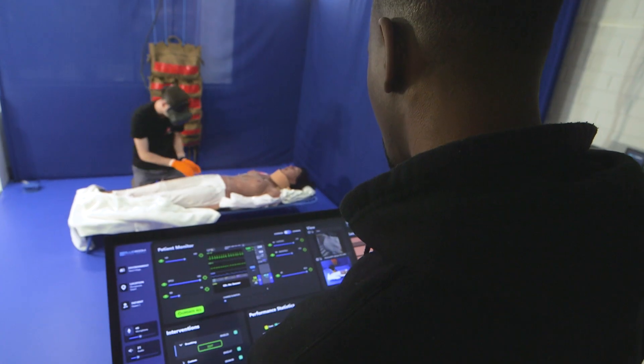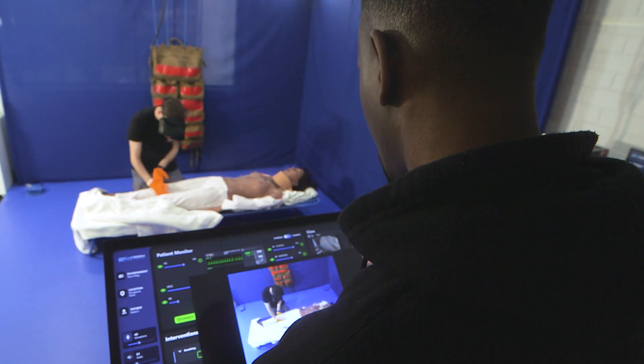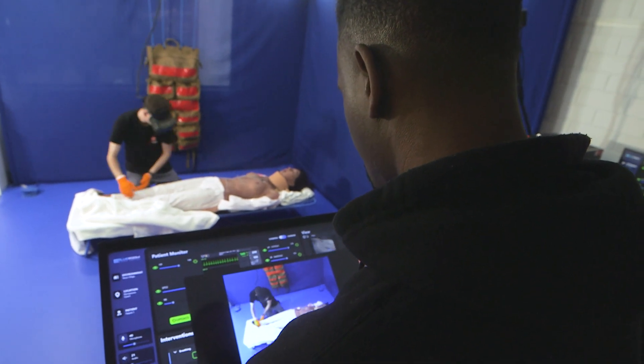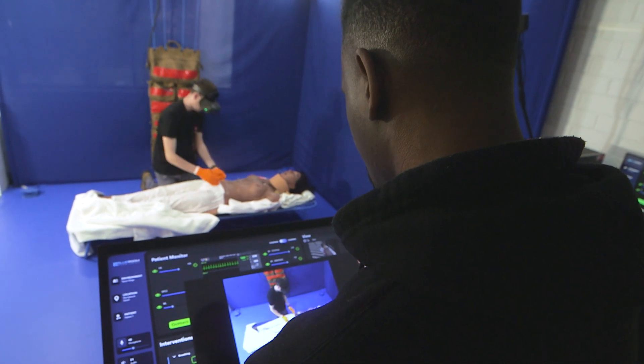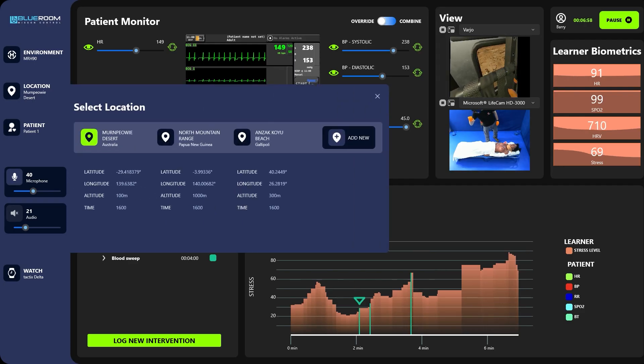The simulation can be controlled by a facilitator using our BluRoom Mission Control app, which allows facilitators to not only see what the learner is seeing, but also to customize the Mixed Reality environment for different scenarios and in response to different learner actions.